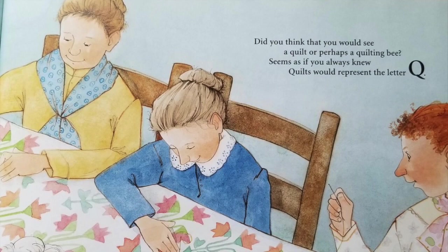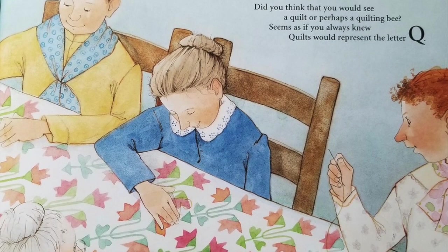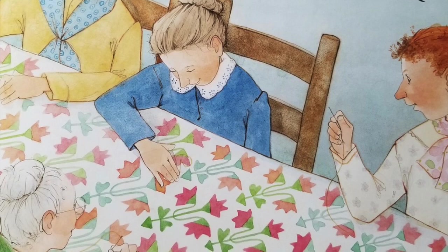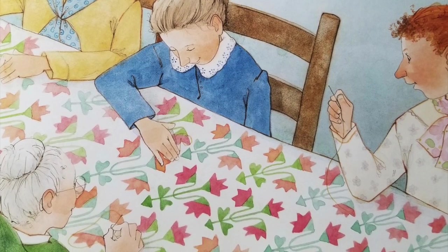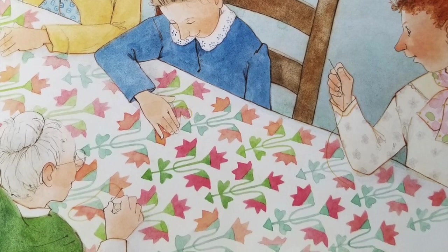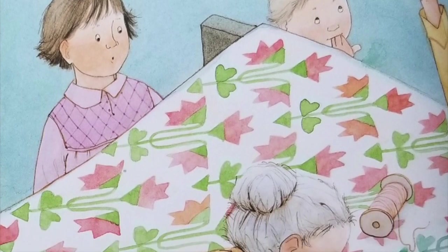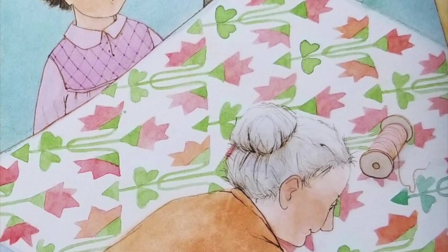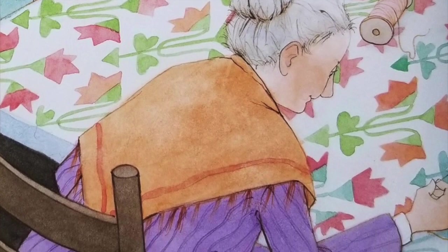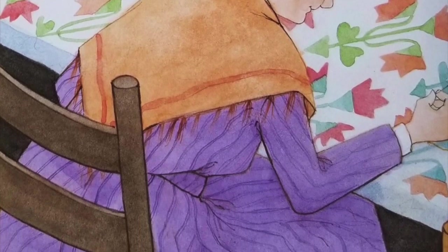Did you ever think that you would see a quilt or perhaps a quilting bee? Quilts would represent the letter Q. Quilting bees have been an opportunity for socializing and for creating beautiful works of art. Pioneers to present-day quilters have gathered together to stitch fabric pieces into intricately patterned quilts. Quilt patterns can tell a story or symbolize a special occasion. Many new brides were given a handmade quilt as a gift from members of their community. Not all quilts have distinct patterns — some were patched together using pieces of fabric in random designs, called crazy patch quilts. They were practical and economical, and neighbors even exchanged pieces of cloth to add variety to their quilts.